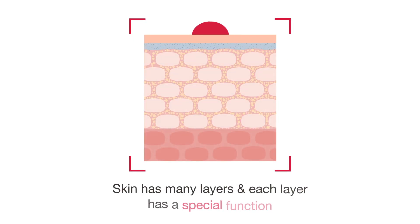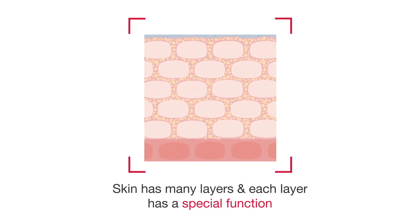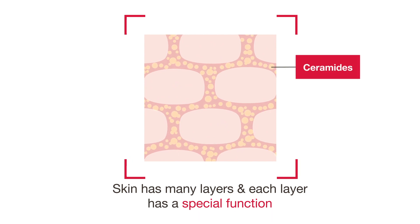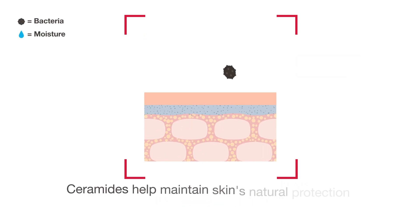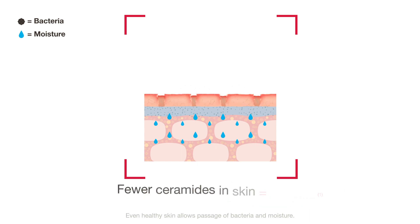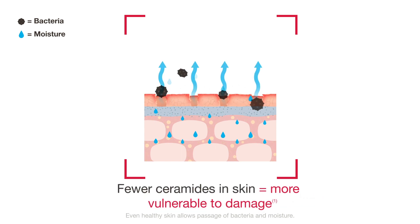Skin is made of many layers, and these layers include lipids between the cells called ceramides. Ceramides help hold skin cells together and help protect you against bacteria and environmental pollutants. Ceramides also help your skin retain a healthy level of moisture. Fewer ceramides are associated with dry, damaged skin.